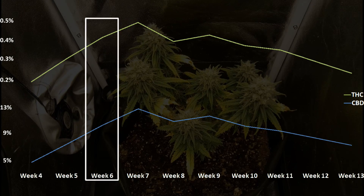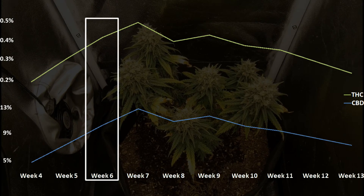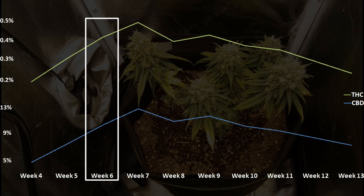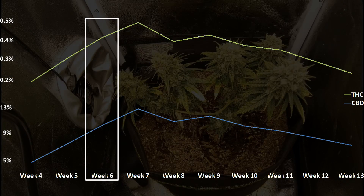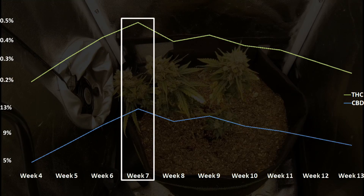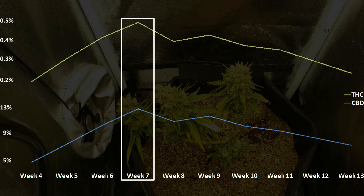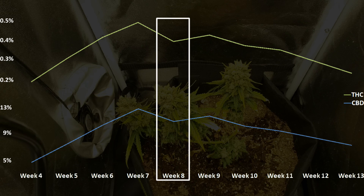By week six, this is where things get interesting — not because of the CBD content, which is now at 10%, but because of the THC content, which is now at 0.4%. This means that if this plant was harvested now, it would be classified as cannabis and not hemp. So depending on where you live, this could be a huge problem. At week seven, we're at around the peak CBD content in the flowers at 13%, but if you're growing commercially or just want to ensure that what you're harvesting is still legally considered hemp, you'll need to wait, as the THC content in the plant has peaked as well at 0.5%.